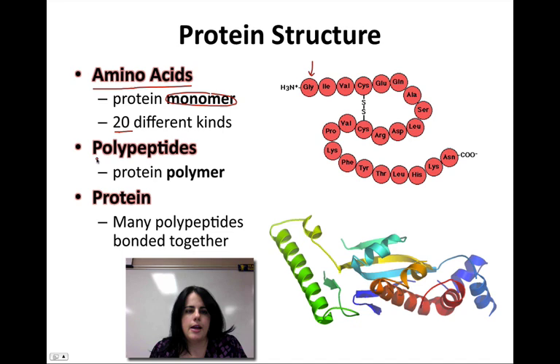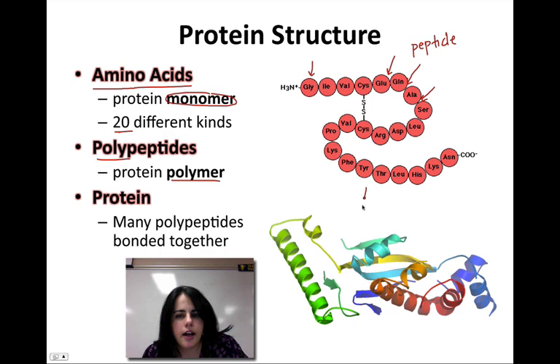When we link a bunch of them together, we get something called a polypeptide. The polypeptide is the actual polymer of a protein — it's when many monomers are joined together. The reason it's called a polypeptide is because between each one of these amino acids there's a special type of covalent bond called a peptide bond. So if you have a lot of peptide bonds, that's where it gets its name: polypeptide.